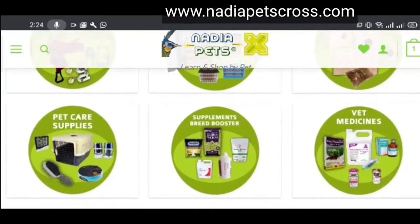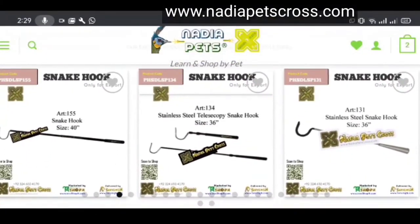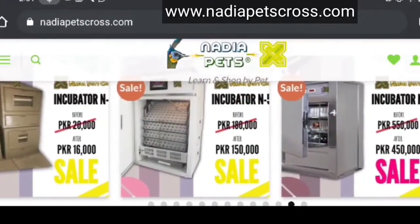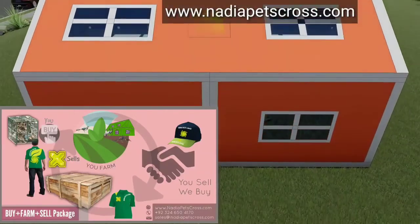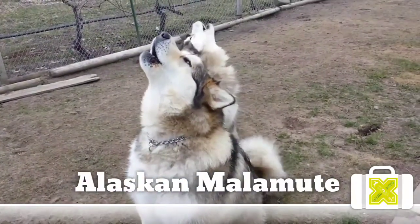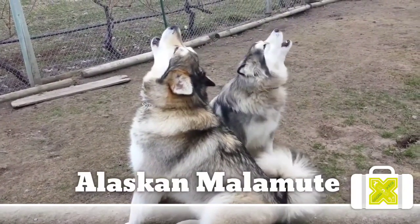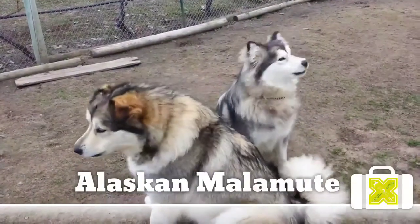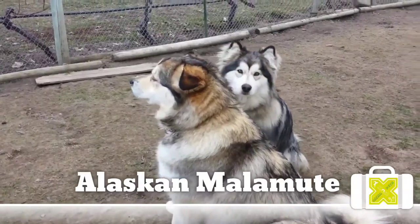The Alaskan Malamute is a powerful and substantially built dog with a deep chest and strong, well-muscled body. The head is broad; ears are triangular and erect when alerted. The muzzle is bulky, only slightly diminishing in width from root to nose — not pointed or long, yet not stubby. The coat is thick with a coarse guard coat protecting a woolly undercoat. Malamutes come in various colors; face markings are a distinguishing feature. The tail is well-furred, carried over the back with the appearance of a waving plume. The gait must be steady, balanced, tireless, and totally efficient.